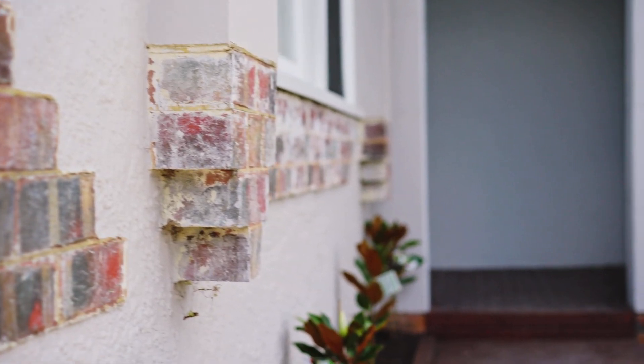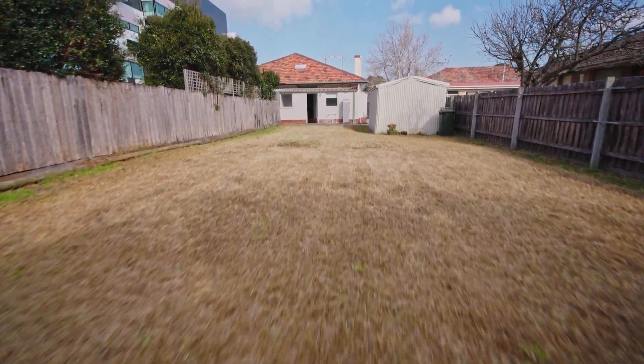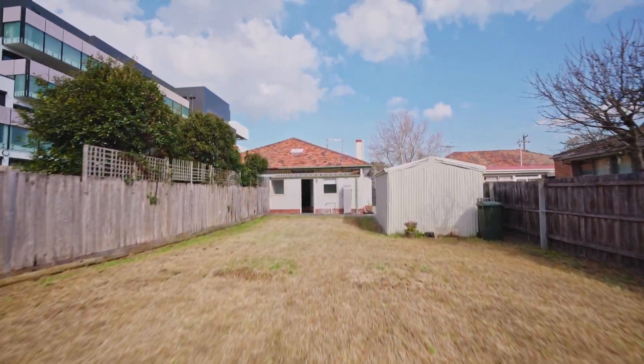Situated in a residential growth zone and boasting an enormous rear yard, this home is equally attractive for future redevelopment.